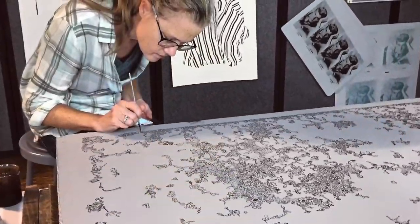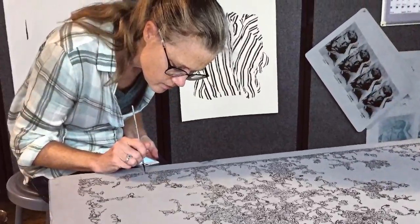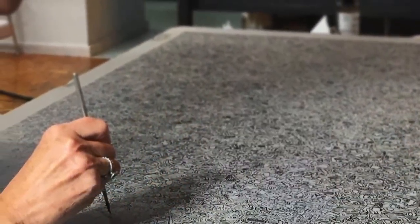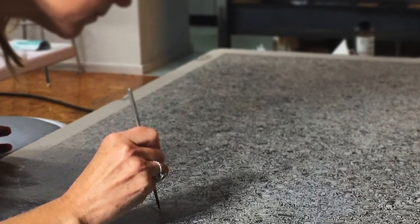My artistic style is quite varied, and it has been varied since I was just a beginning maker. Being that kind of maker that isn't really bound by one single set of materials has stayed with me through my art making.